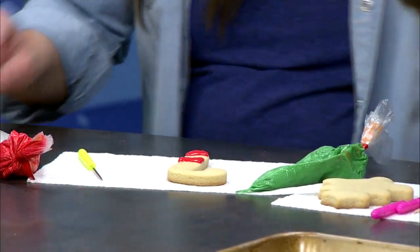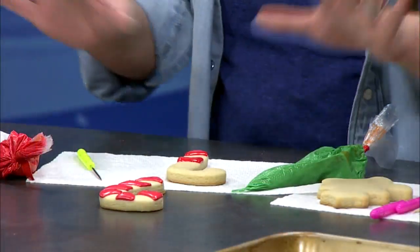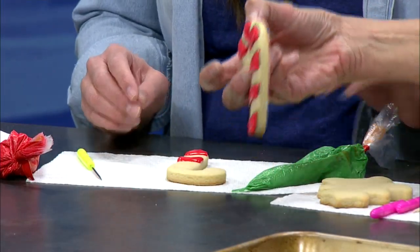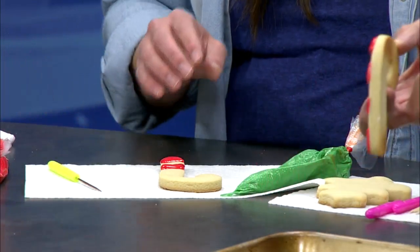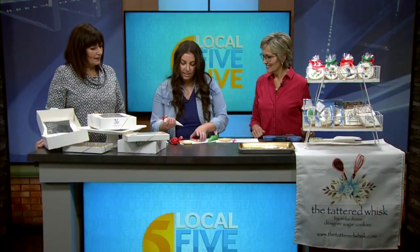Once you finish all the red, it's going to look like this. You want to let it dry — it doesn't have to be completely dry, just crust over, which will be maybe about 15 minutes. Then once you finish that, you can come in with the next color, because this keeps it separate. Otherwise, it's all going to bleed together.